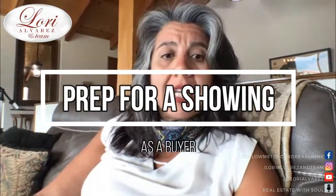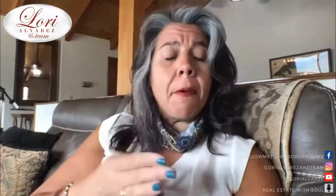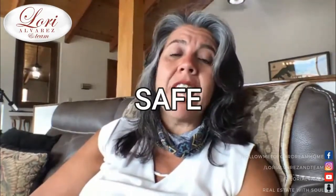As you are buyers, you might have some expectations, or you don't have any — you're like, Lori, I don't know. This is the first time I've ever bought a house, the first time I've ever gone out. What do I need to do to prepare for my showings? The priority is to keep you safe. When you choose to work with Lori Alvarez and team, it's about keeping you, Mr. and Mrs. Buyer and all the people involved, safe, healthy, and happy.